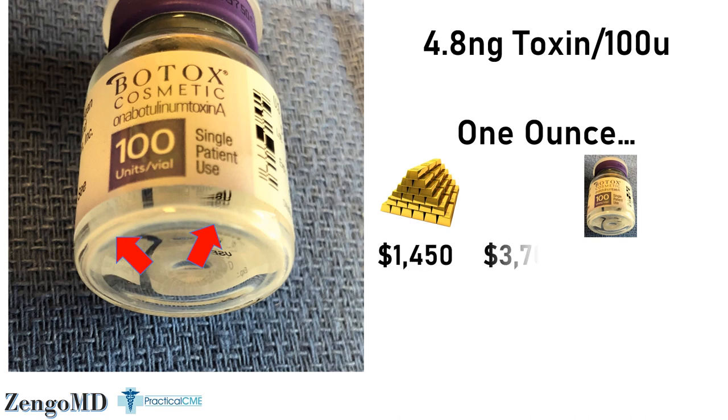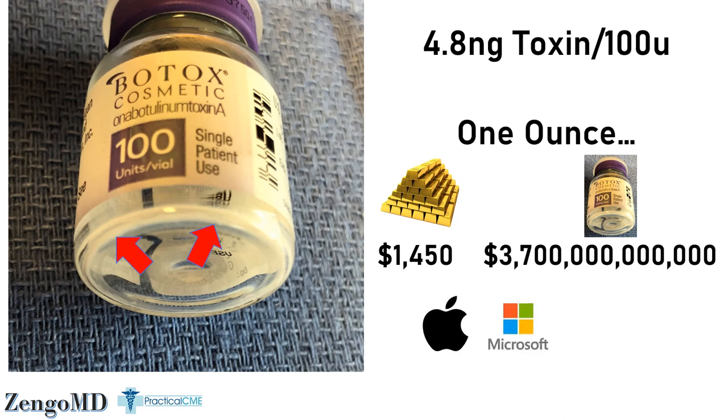For Botox, oh my. If you have enough vials to make an ounce of botulinum toxin A, it would cost you $3.7 trillion. You could buy all the gold in the world for two and a half ounces of botulinum toxin A. Or for just one ounce, you could buy Apple, Microsoft, Google, and every single US-based airline while still having plenty of cash to retire on.